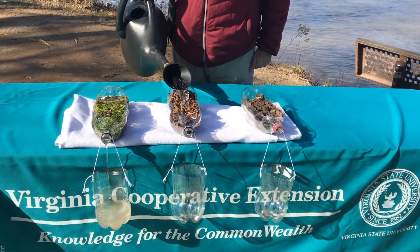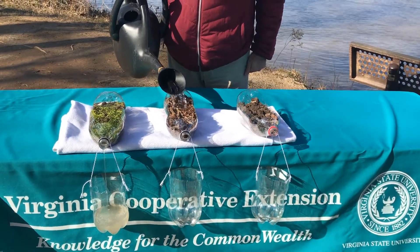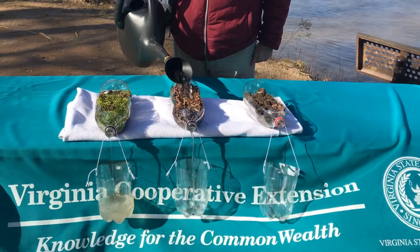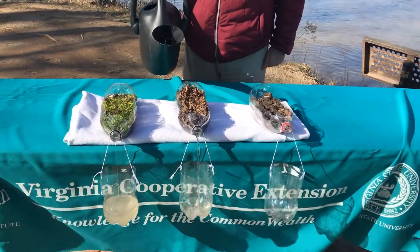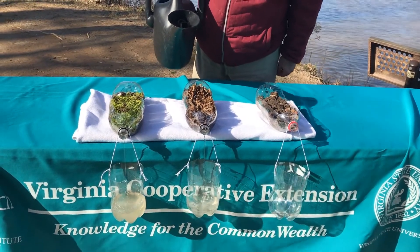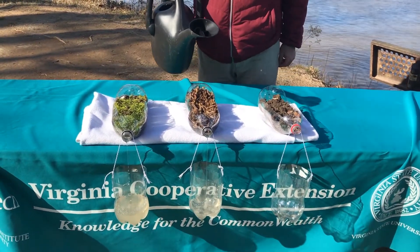This container is the one with leaf litter and bare soil. You can see the water might be just a little bit cloudier, but it's still coming out fairly clean.